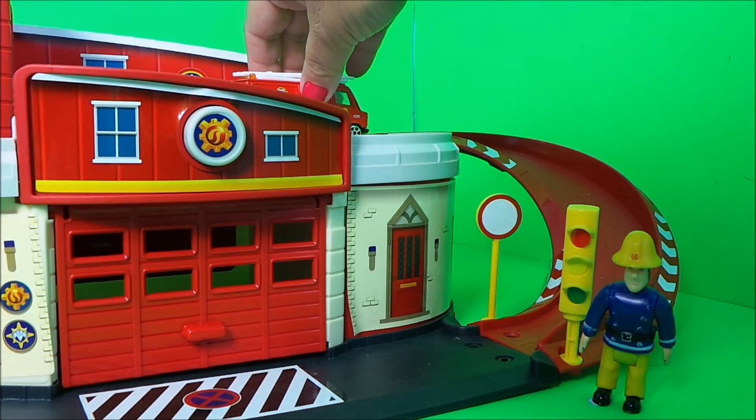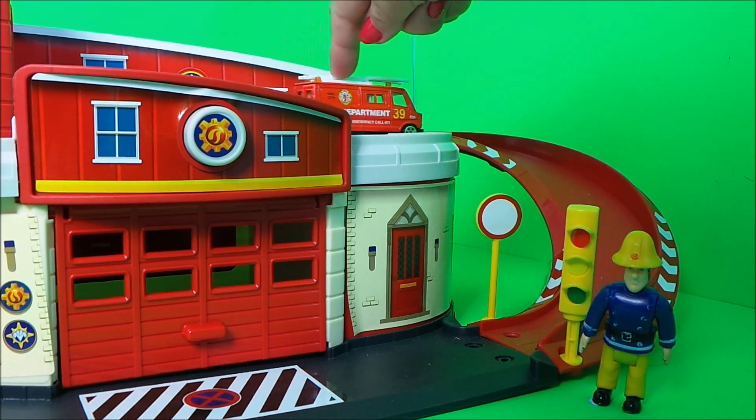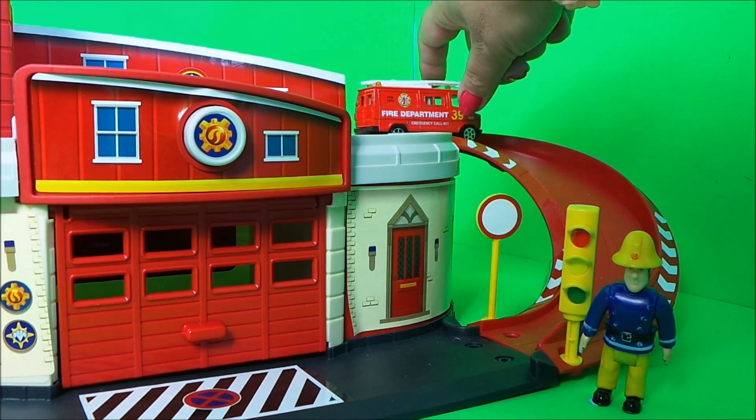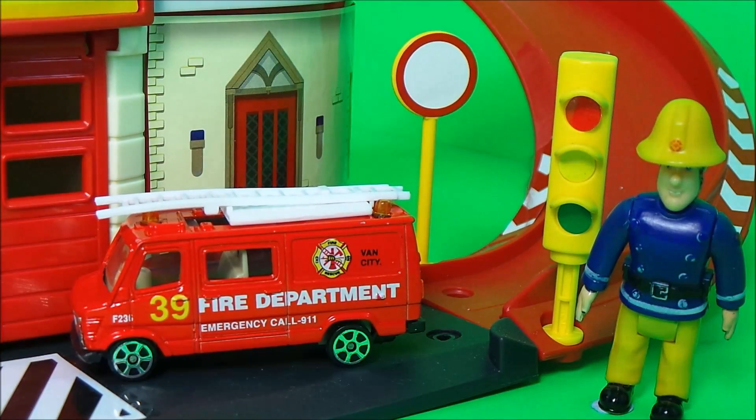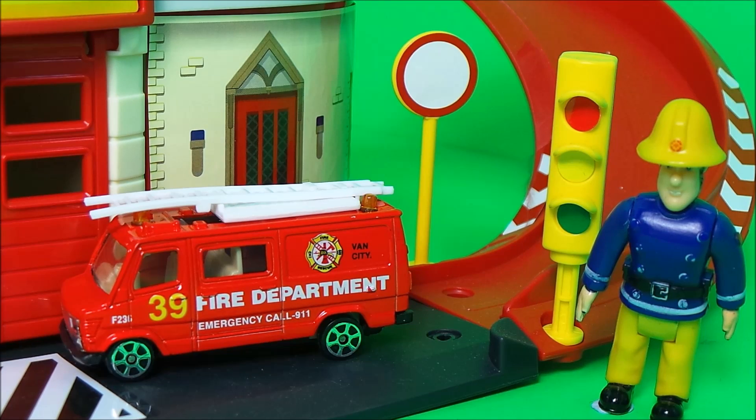Our next vehicle is a Van City fire department emergency vehicle. Fireman Sam particularly likes this vehicle because it has lights at the front and the back, it has a long extendable ladder, and you can get lots of equipment in the back. So he awards this one a number nine sticker.